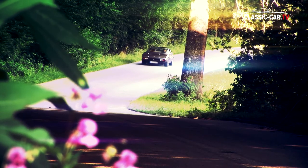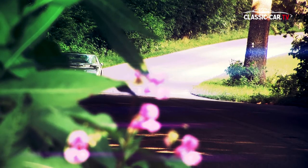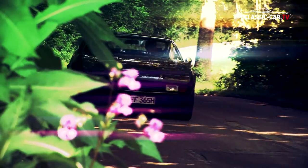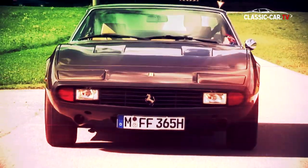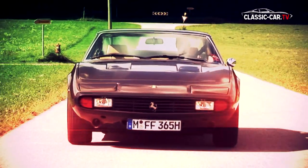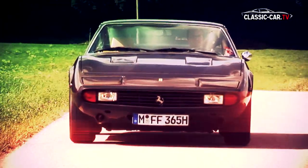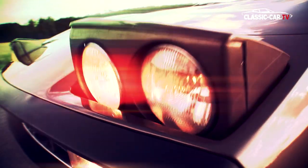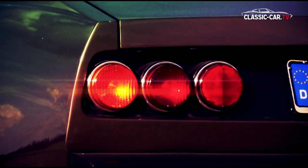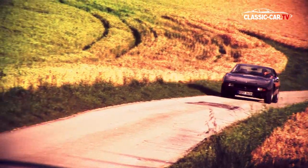48 different colors and 10 variations of the interior could be selected on ordering. The Ferrari 365 GTC/4 was only built from autumn 1971 until early 1972. Many of the 505 cars built were delivered to the United States.